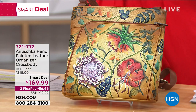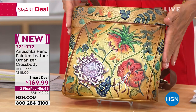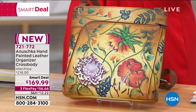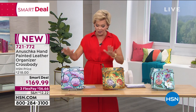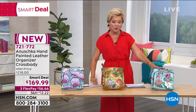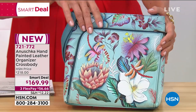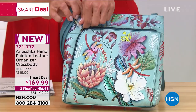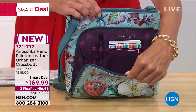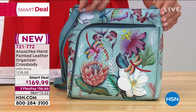Bhaskar is joining us, who I adore. This is the smart deal that we've marked down from $218 to only $169 while they last. We have about 500 between three color choices. Look at these beautiful options — it is the hand-painted workmanship. This is a twin-top east-west hobo that opens in the front, with an accordion style and an extra zip-top on the front.